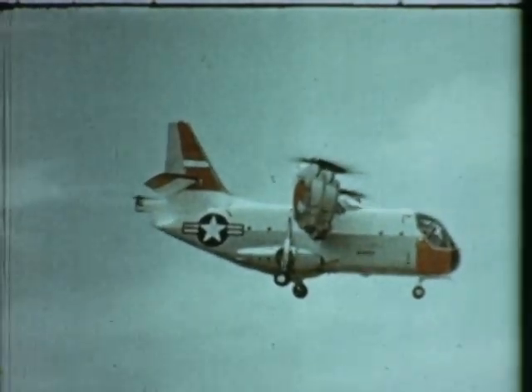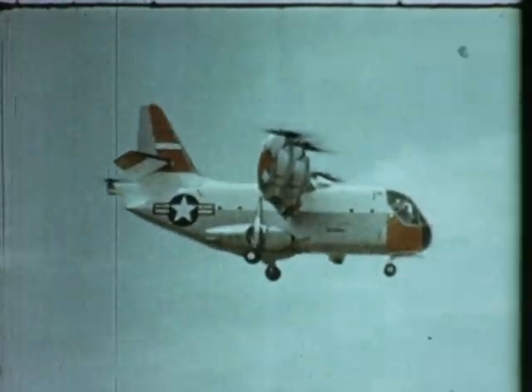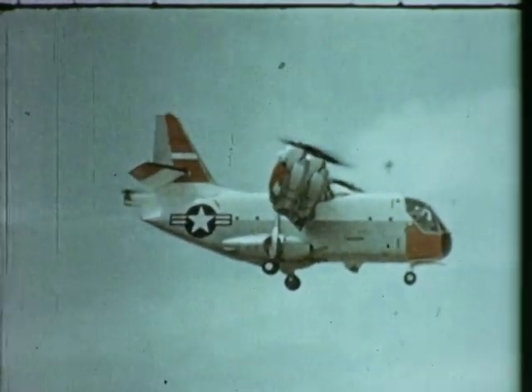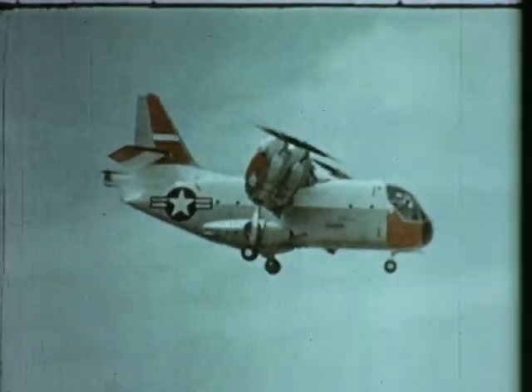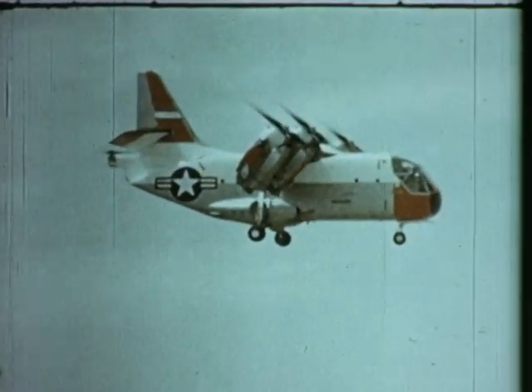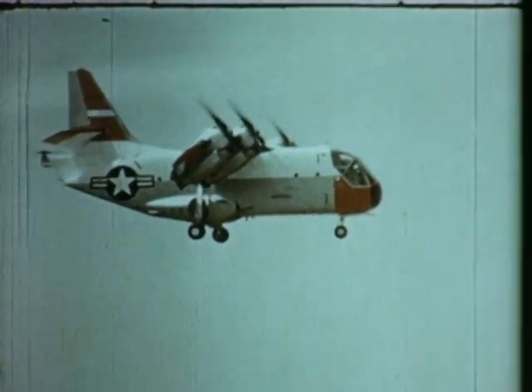The XC-142A is the largest aircraft of its type in the world undergoing full-scale development tests. It is 58 feet long, 26 feet high, with a wingspan of nearly 68 feet. Four General Electric T-64 engines power lightweight 16-foot propellers.